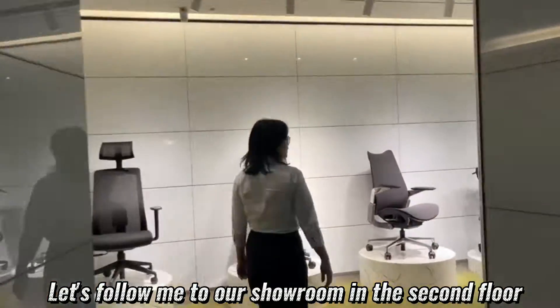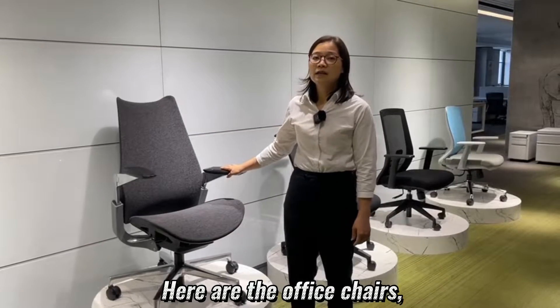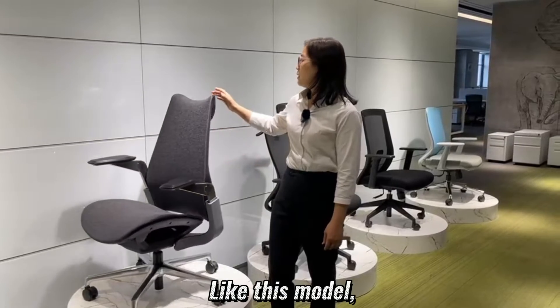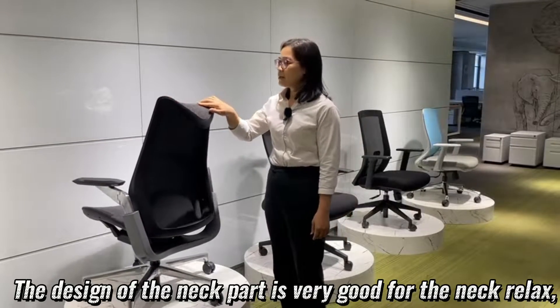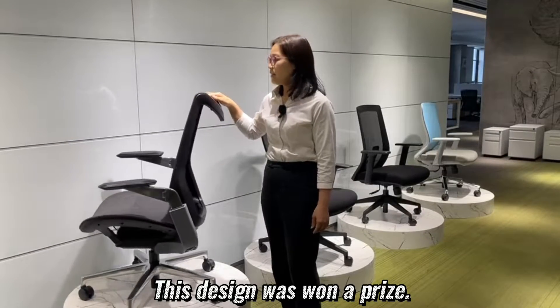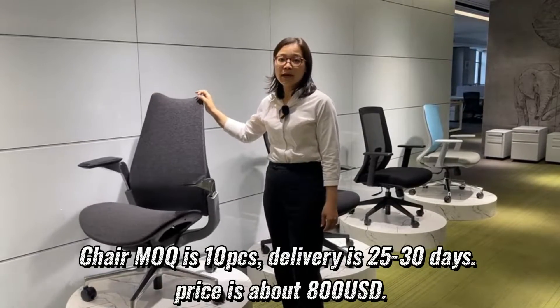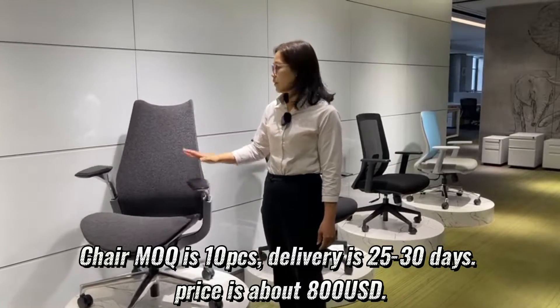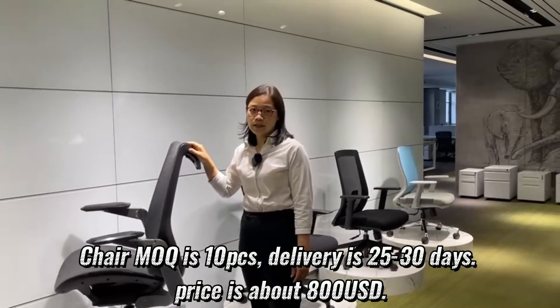Let's follow me to our showroom on the second floor. Here are the office chairs. They have different designs for different functions. Like this model — the design of the neck part is very good for neck relaxation. This design won an award. Chair MOQ is 10 pieces, delivery is 25 to 30 days, and the price is about USD 800.